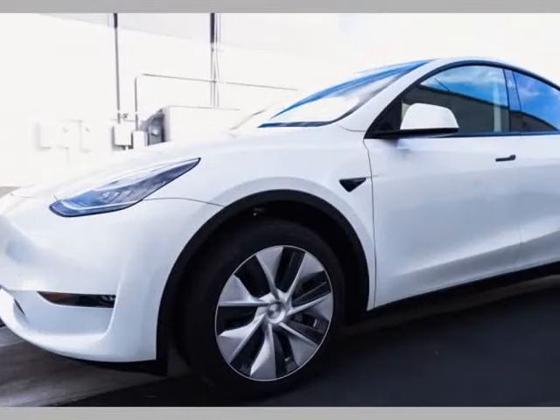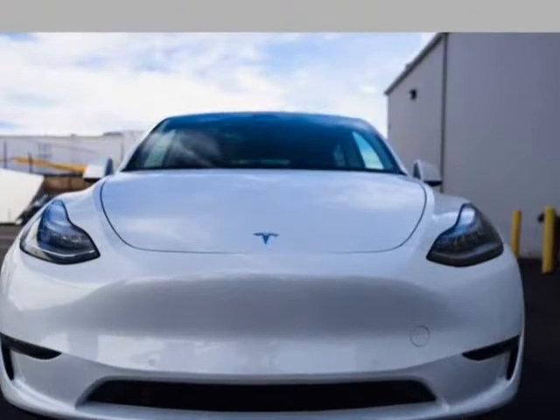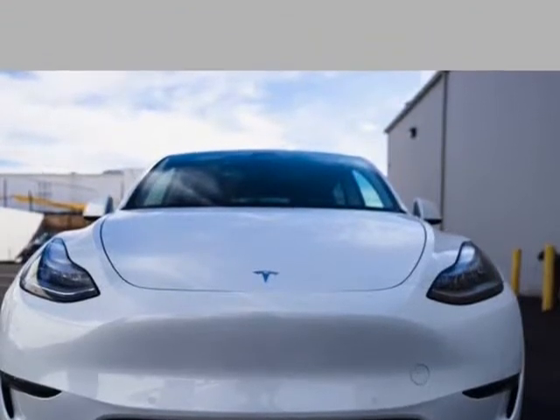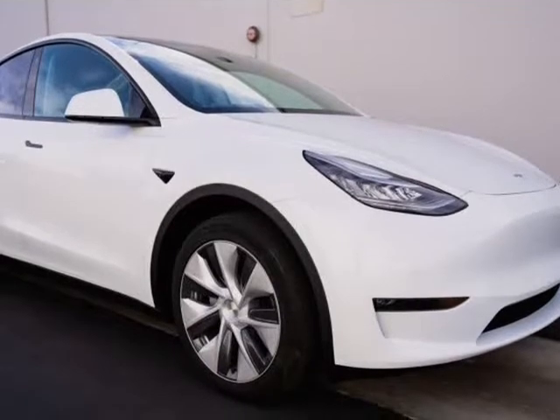This 2021 Tesla Model Y is brought to you by South Dakota Motor Group. Autopilot, base black premium interior, long-range dual motor, all-wheel drive, 19-inch Gemini wheels.